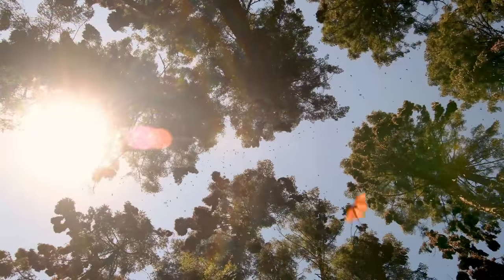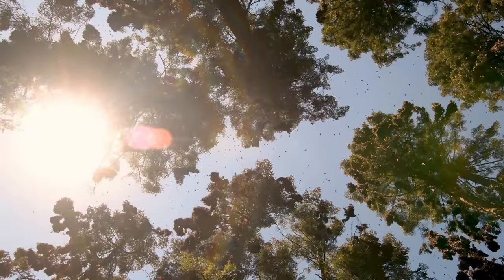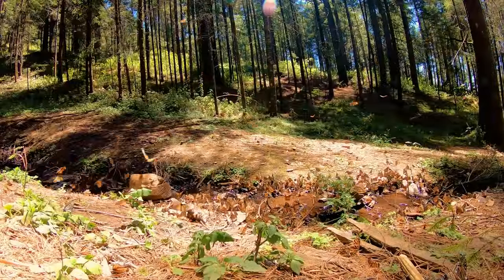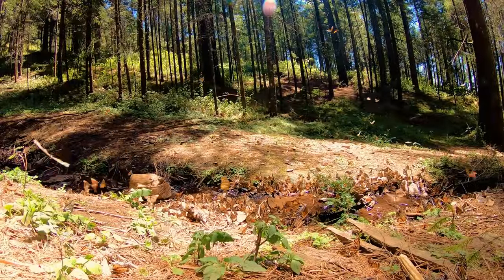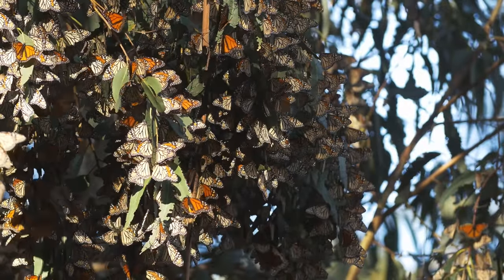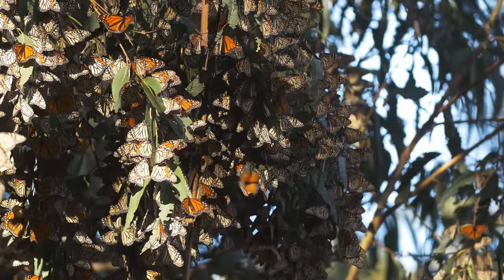Monarch butterflies migrate from southern Canada to Mexico each fall. And in the spring, they travel north again. It's a journey of up to 5,000 miles that the insect makes.